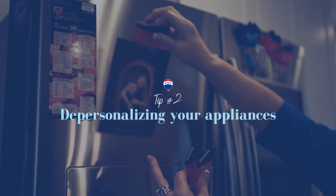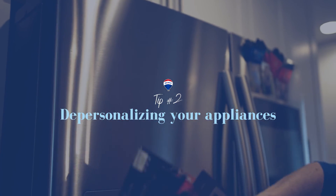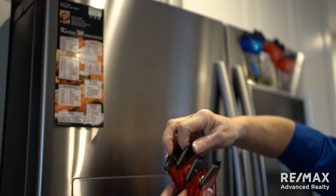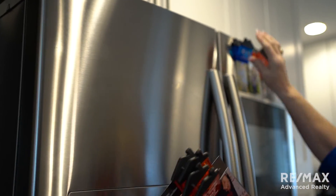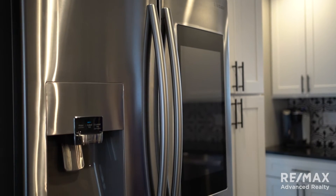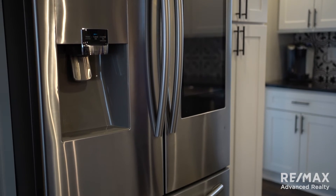Tip number two: depersonalizing your appliances. This is the time where you want your appliances to go naked. Make sure you remove all of your photos, calendars, invitations, whatever you have up there — kids' artwork. You want the appliances to be seen. People are going to buy your home with the appliances and they're going to be looking at them. Make sure the appliances are clean on the inside too.